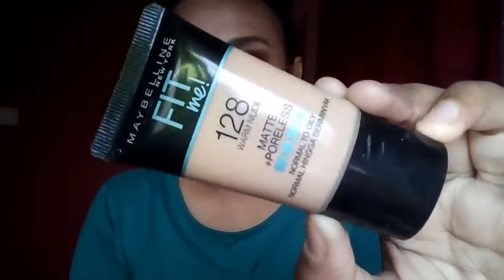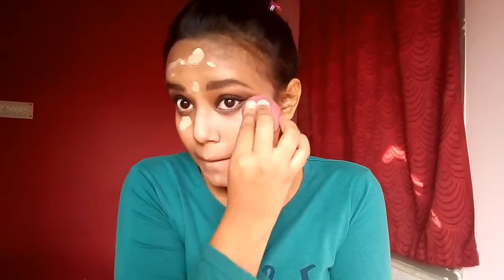Now moving on to the base makeup. I'm starting with my Lacma absolute primer as usual to blur out my pores, mainly concentrating over the areas where I have open pores. Next for foundation, I'm using the Maybelline Fit Me foundation in the shade 128 Warm Nude, placing it all over my face using my fingers and then blending it in using my beauty blender. It's giving very good and smooth coverage.